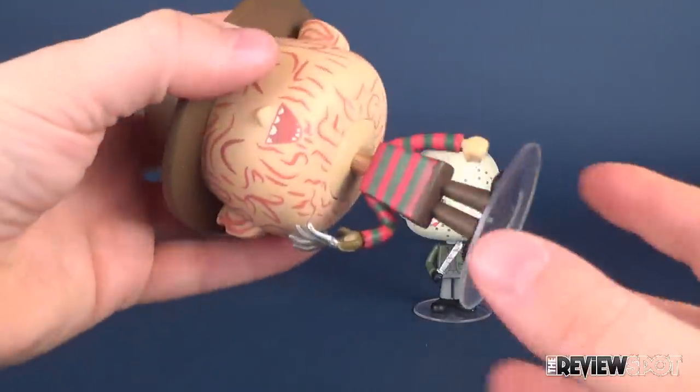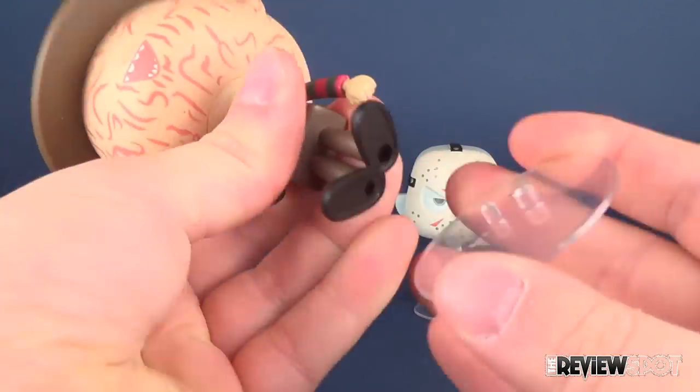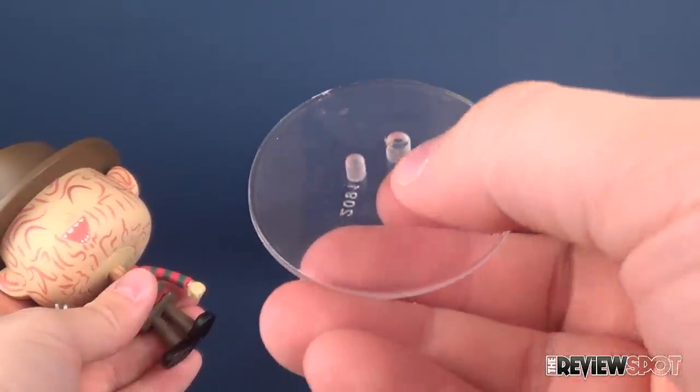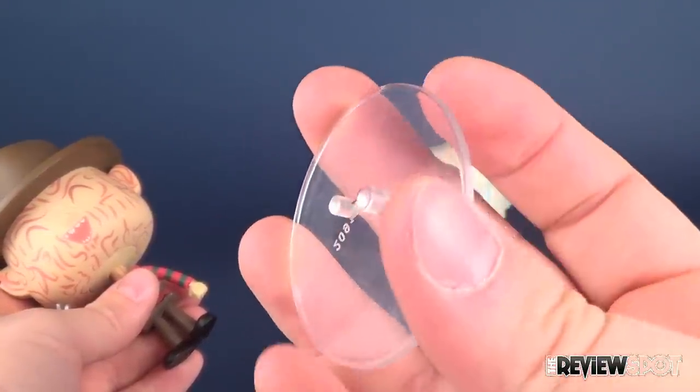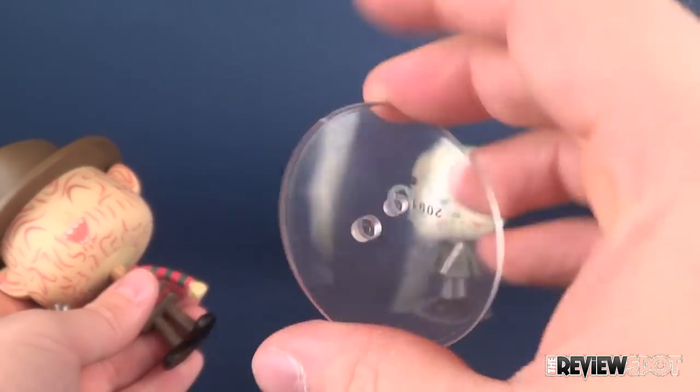Both of them come with their display stands, which we can just take off of Freddy's here. As we've seen before, they use a large and small peg. I'm not really sure why they have to use a large and small peg, as two same-sized pegs would perfectly work just as well.